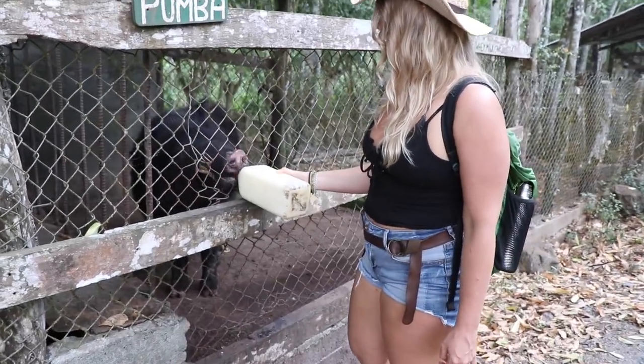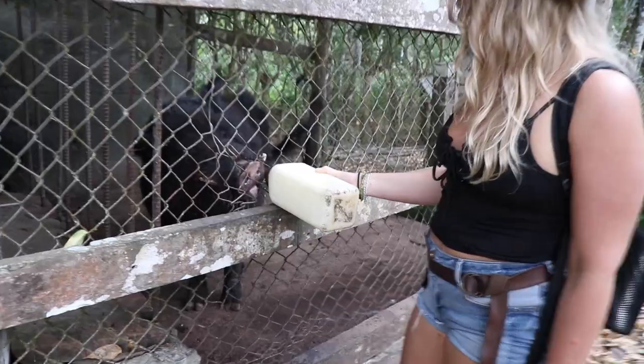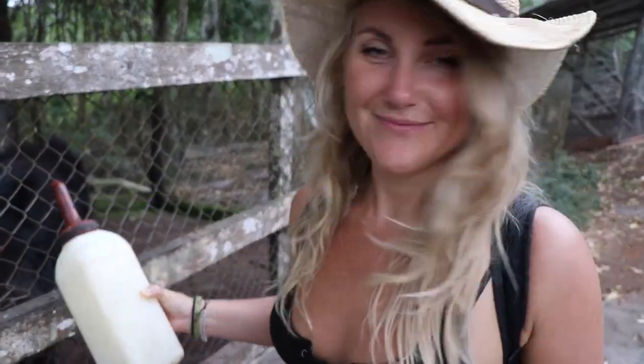This is Pumbaa! Hey, Danny says hi, Pumbaa. Now we understand — he is a warthog. 'When I was a young warthog...' Remember that, anybody?